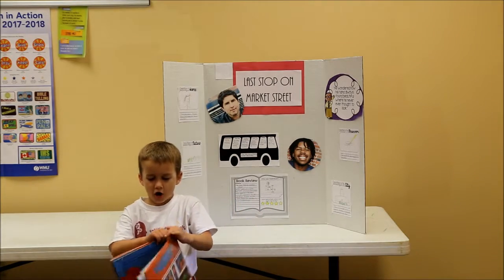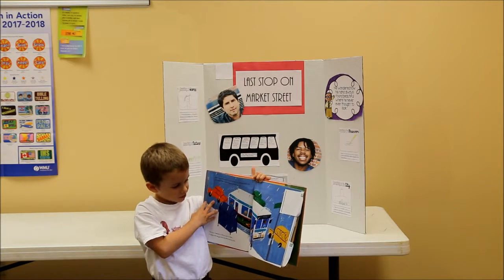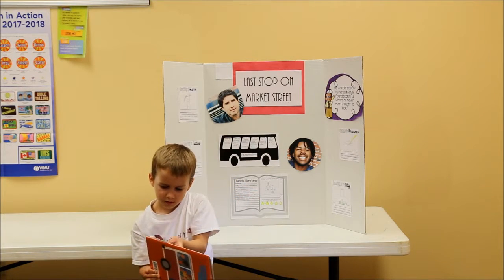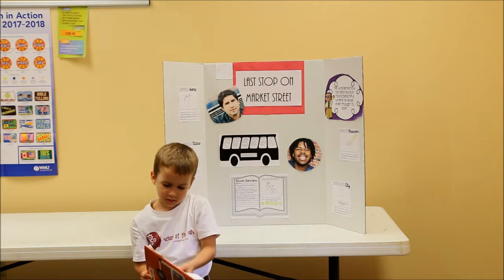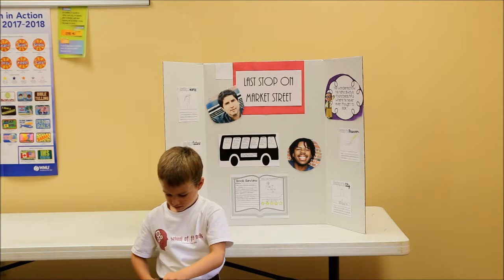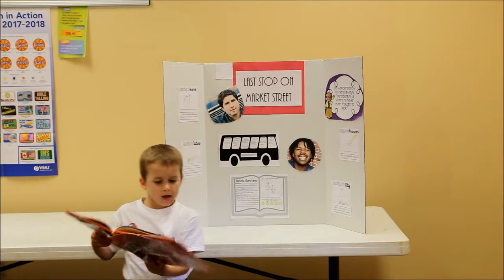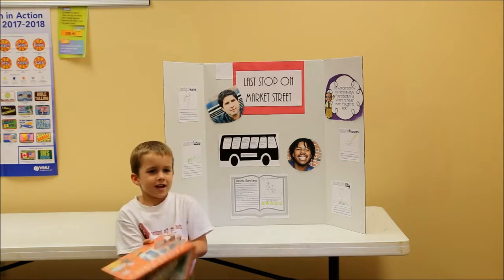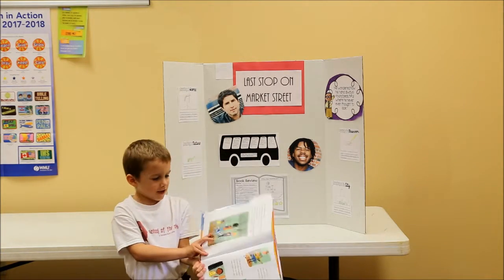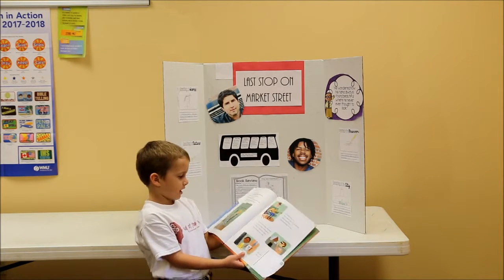CJ wishes he has a car, and his Nana reminds him how fun it is to ride a bus. CJ also wishes he has an iPod, and his Nana reminds him how fun it is to listen to music in person.